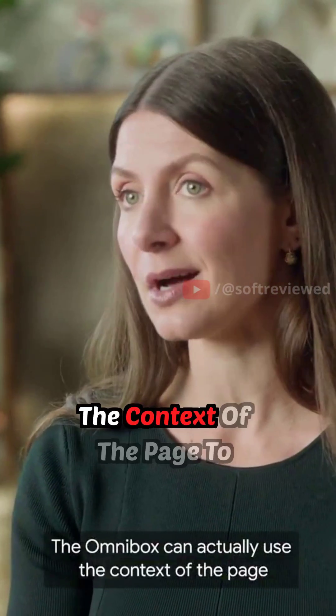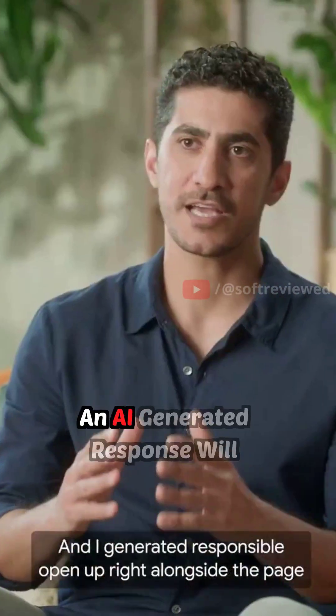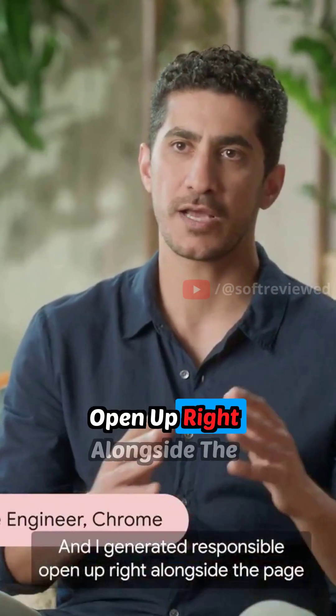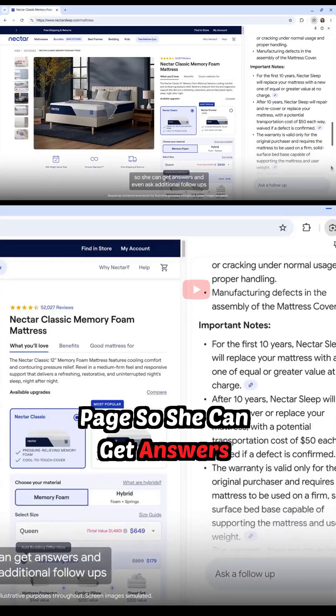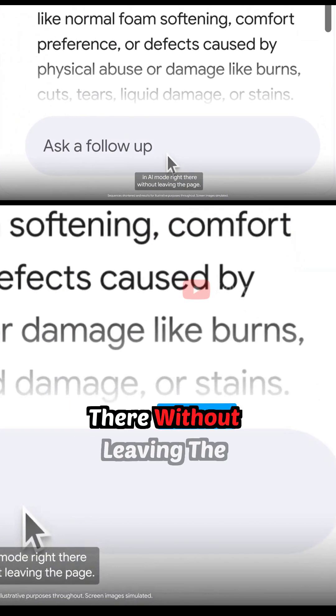The Omnibox can actually use the context of the page to inform your next steps with relevant suggestions. An AI-generated response will open up right alongside the page, so you can get answers and even ask additional follow-ups in AI mode, right there without leaving the page.